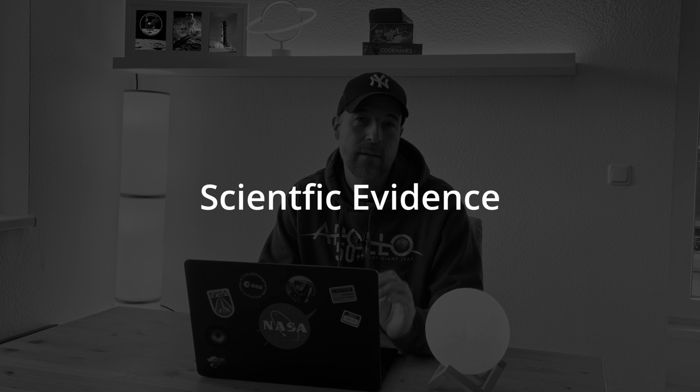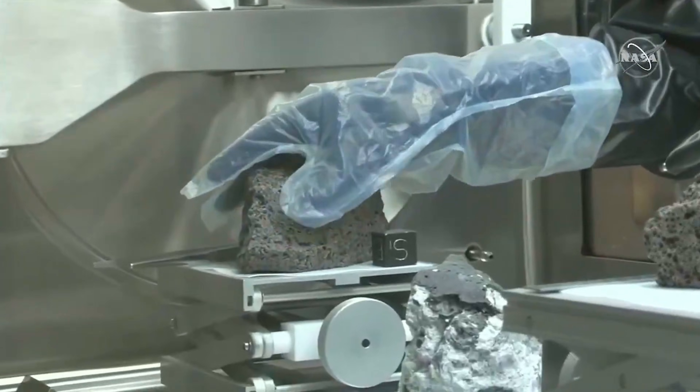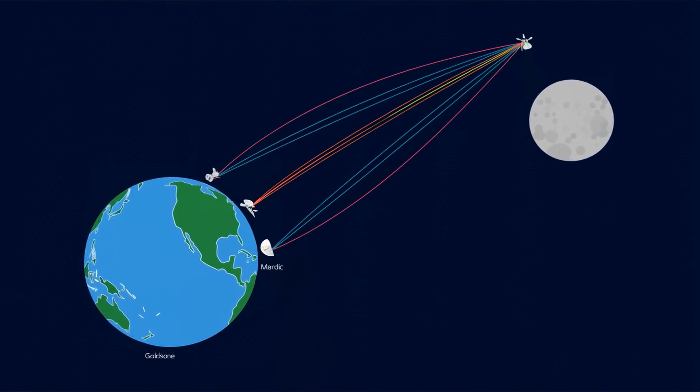Hard scientific evidence we still have today: first, retroreflectors left on the lunar surface; second, lunar samples; third, independent tracking by multiple nations; and fourth, extensive telemetry and mission logs.